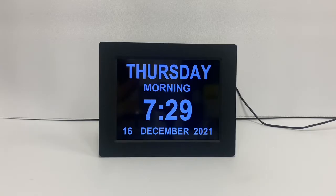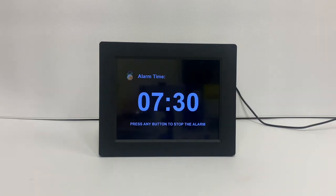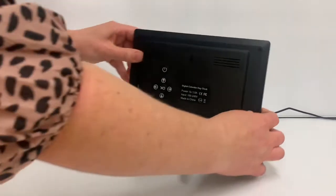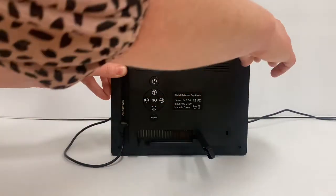You can customise 5 daily alarms. For example, this alarm is going off at 7.30am. To turn off this alarm, turn the clock around and press any button on the menu setting.